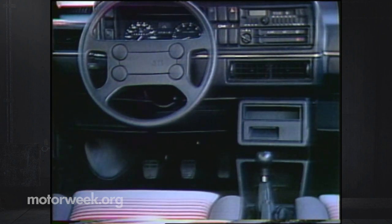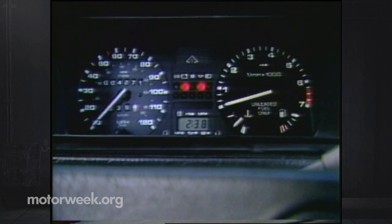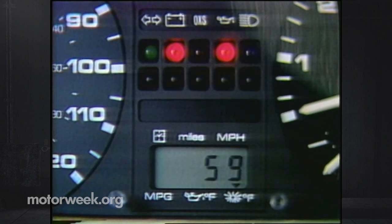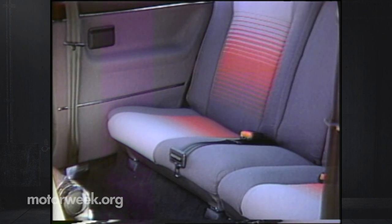The dash once again is understated, with the base Golf having only tach, speedo, fuel, and water temp readouts. The GTI adds to the Golf's digital clock with a stalk-operated display for oil and outside air temperature, along with trip distance, speed, and fuel use data.